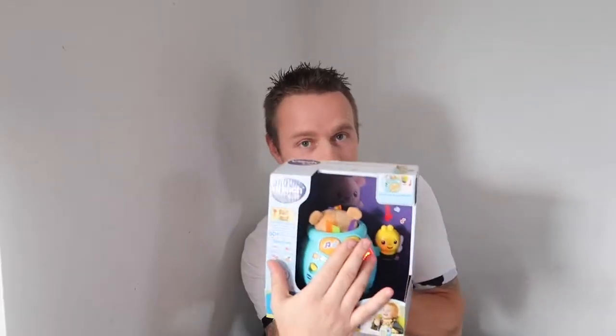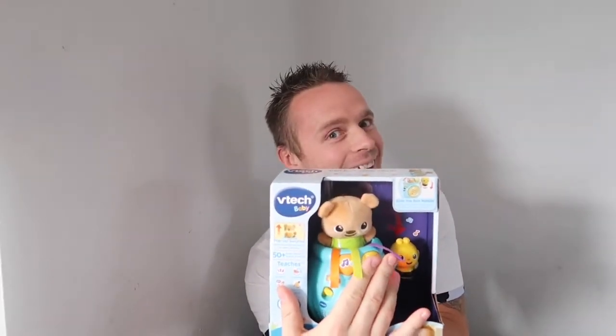Moving on to the VTech Peek-a-Boo Bear. This is for my three-year-old and my youngest — I both love this one because of the spinny parts, the noise, and the peek-a-boo feature. We paid £10.66 for this; in the shop it retails for £16.